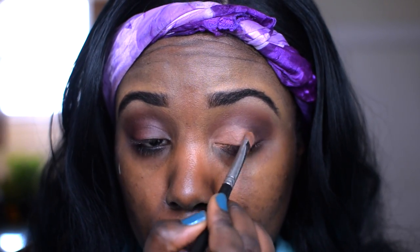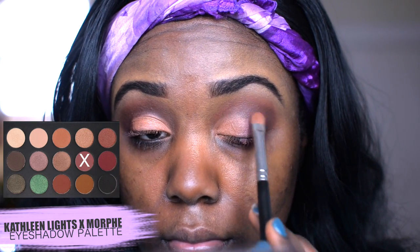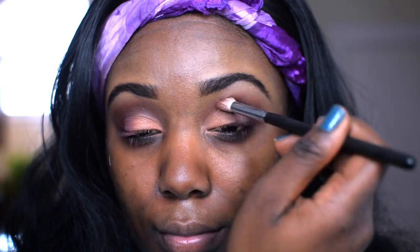cool-tone brown. I'm packing this on the lid area of my eyes. Then I'm going into a light pink shadow — I'm gonna apply this right where my lid shadow ends, so it's right at that outer corner, and then I'm going to go ahead and blend it out with that Morphe really inexpensive